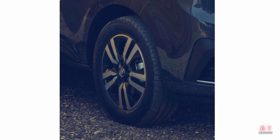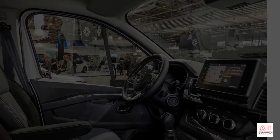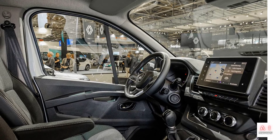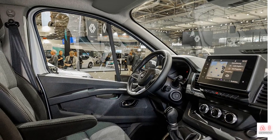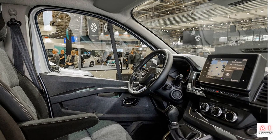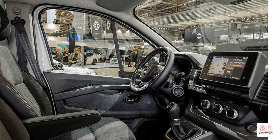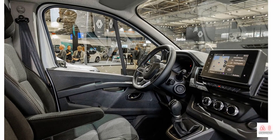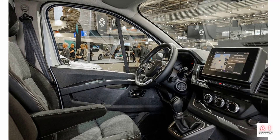The interior features a horizontal design with the dashboard extending to the door panels, aiming to make the interior feel more spacious. Chrome accents are added to the instrument panel and door panels. It is equipped with Renault's EZ-Link Multimedia System with a built-in navigation system and an 8-inch touchscreen display compatible with Google Android Auto and Apple CarPlay.